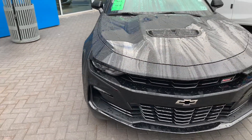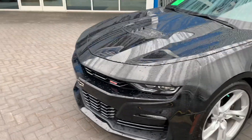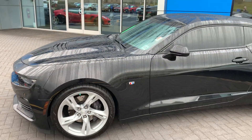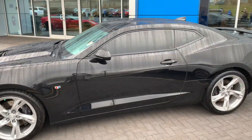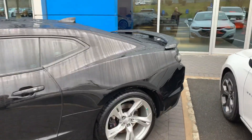This one has the black bow tie up front, really stands out. It does have the rear spoiler.